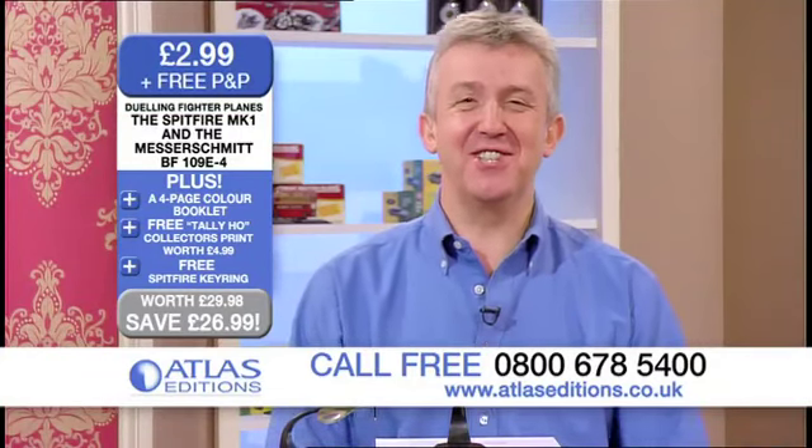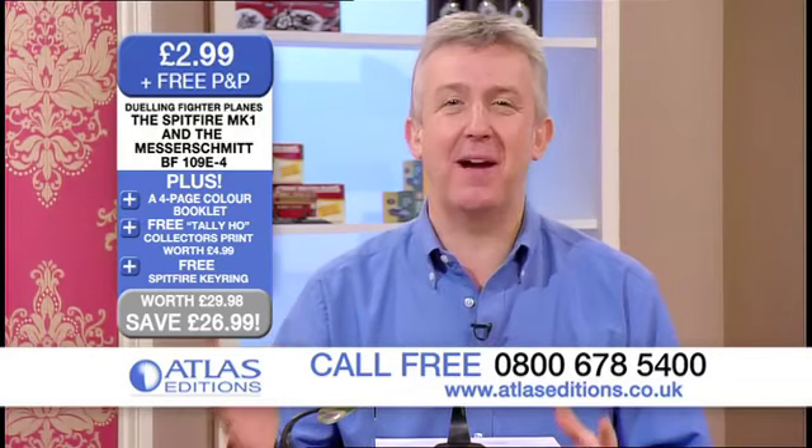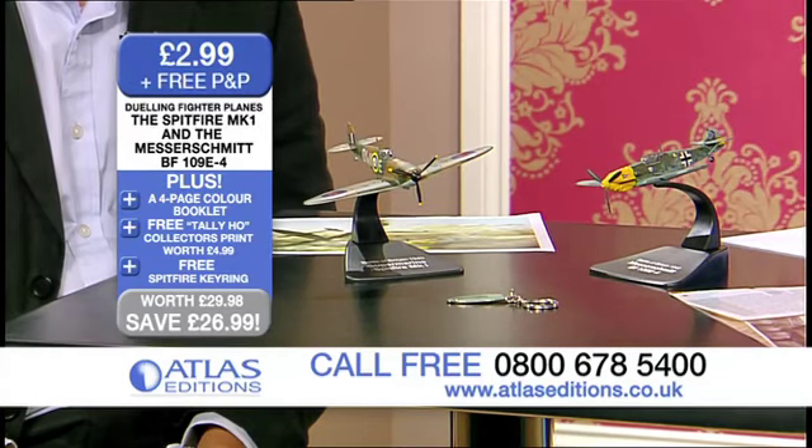Hello and welcome back to Atlas Editions. I'm Alistair and I'm here with Guy, our resident expert again, talking about collectibles. And wow, what an amazing piece of history again we've got for you with these duelling fighter planes.